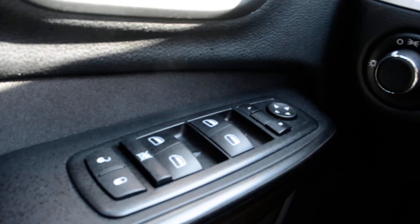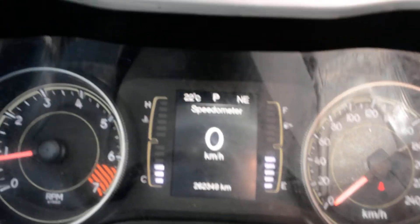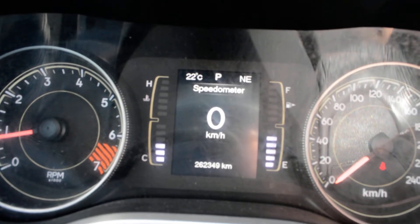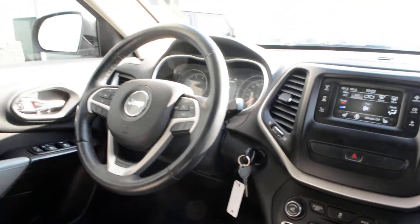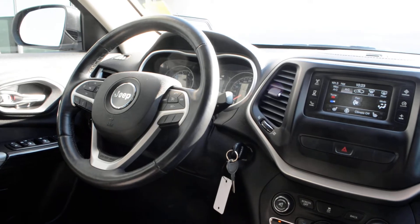Of course, all your power windows, locks, and side mirrors are included. As you can see on the screen, this Jeep does have 262,349 km currently on it. If you have any other questions about this 2014 Jeep Cherokee, please feel free to give the team a call at 780-826-2999 or follow the links below.